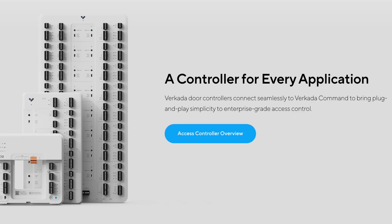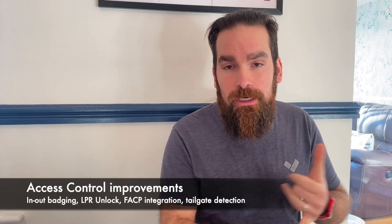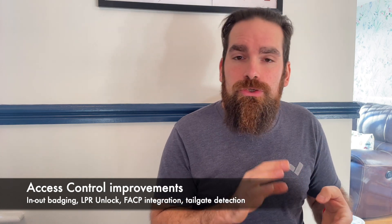When it comes to access control, we've introduced multiple options, going from a single-door to a 16-door controller to give you flexibility depending on where you want to place them and how big your building is. We have undergone multiple software iterations to allow clean in-and-out badging, license plate recognition unlock, tailgate detection, and fire alarm integration. Just a few months ago, we announced the APIs for access control, so you'll be able to get reports on who's in the building and when they last badged, and also provision them automatically in case you're not able to use SCIM — the protocol that allows you to connect Azure AD and Okta to synchronize your users.